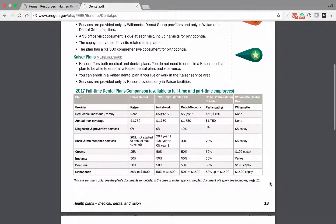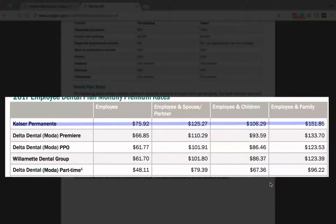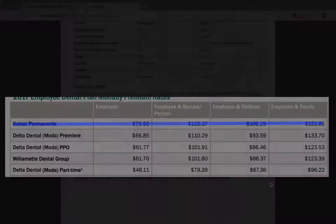If you'll scroll down, we're going to take a look at the rates. You want to make sure that you're not looking at Kaiser or Kaiser Permanente part-time. The Delta Dental Premier for an employee is $66.85, for a PPO $61.77, and Delta Dental Group is $61.70. Please keep in mind that these costs are based upon what medical coverage you elect. If you elect a 3% plan, you'll pay 3% of these premiums. If you elect a 5% plan, you'll pay 5% of these premiums.